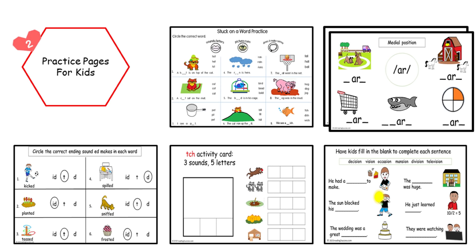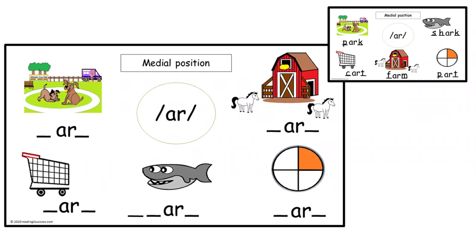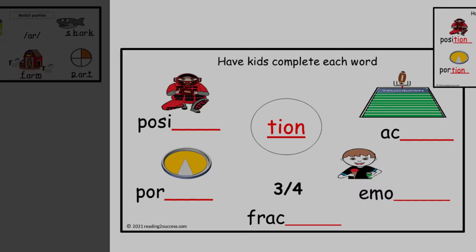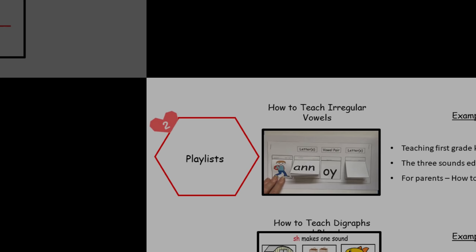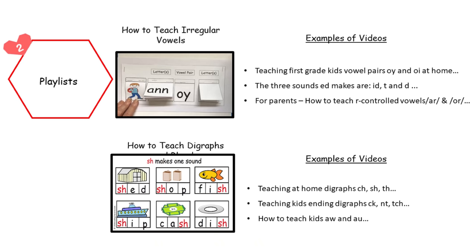Our next feature is practice pages for kids. Here are two examples: kids making words with the R-controlled vowel A-R, and kids making words with the word ending 'shun.'